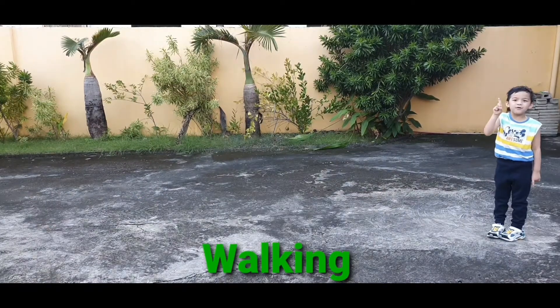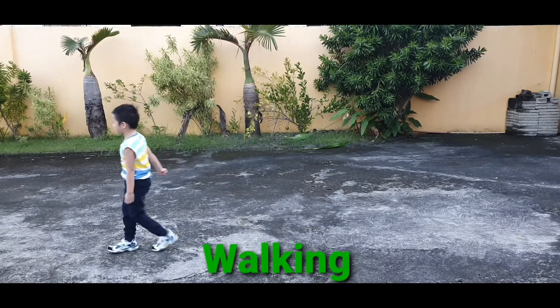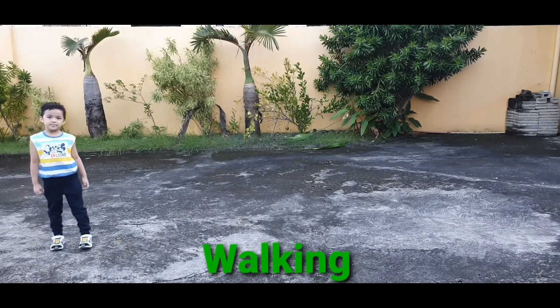Number 1, walking. 1, 2, 3, 4, 5, 6, 7, 8, 9, 10.